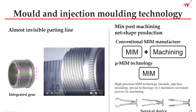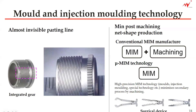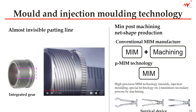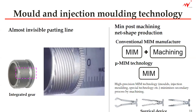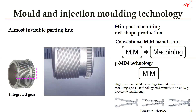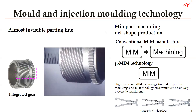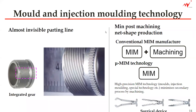This means you cannot see the parting line on this component. And usually in any parts that are injection molded, you see parting lines and ejector pin marks and so on. But in this case, you cannot really find them unless you put it under the microscope.